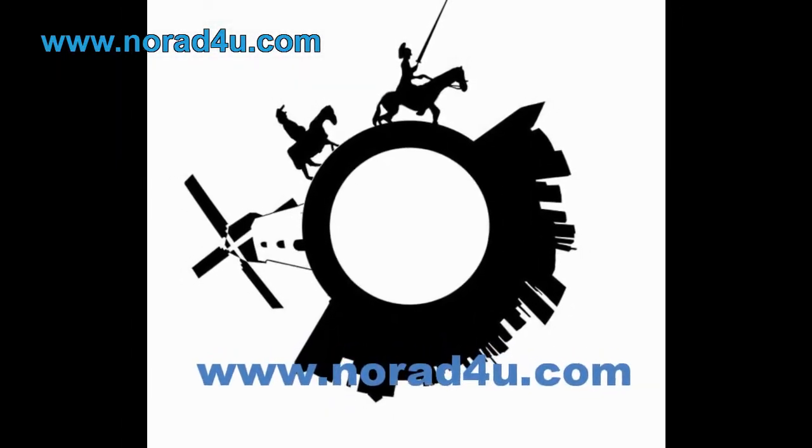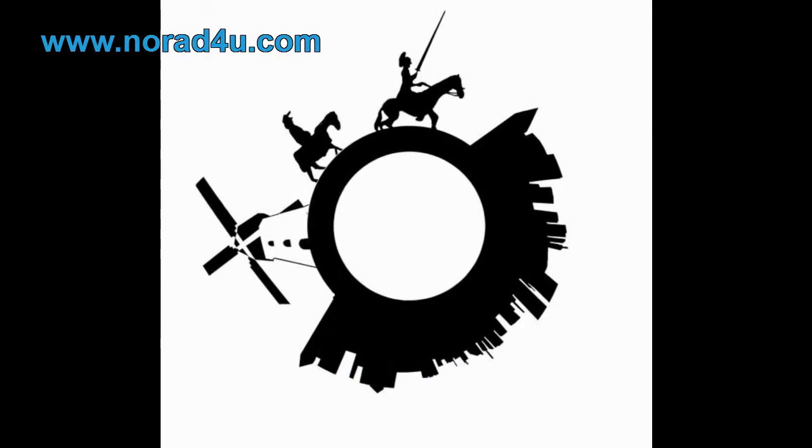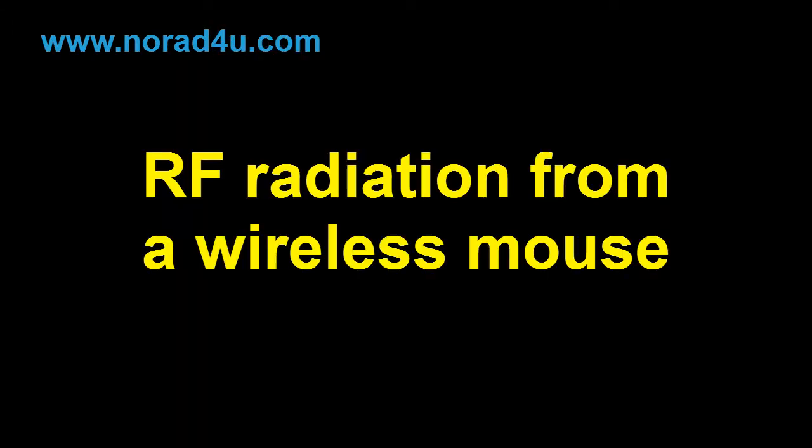Welcome to www.knowwhatforyou.com. Today's presentation is about radio frequency radiation from a wireless mouse.